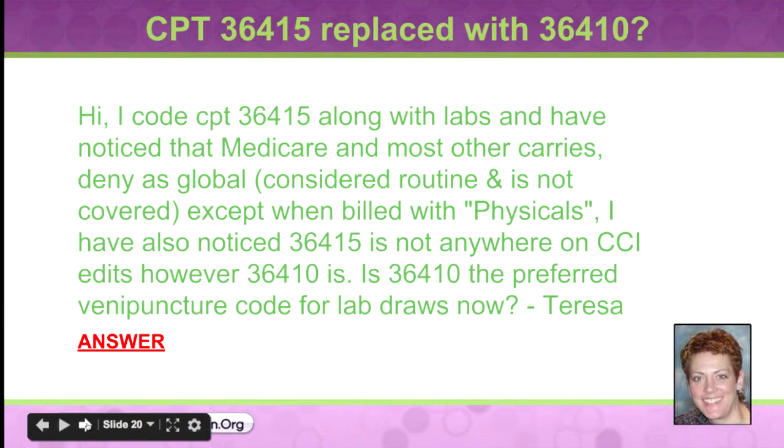All right, next up: CPT 36415, replaced with 36410, question mark.